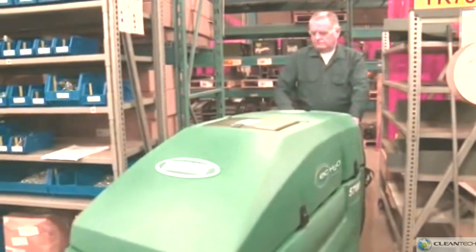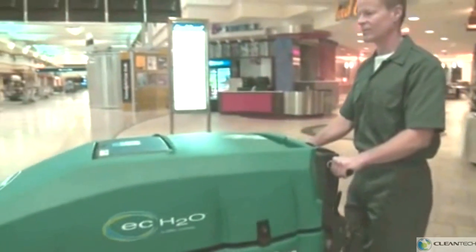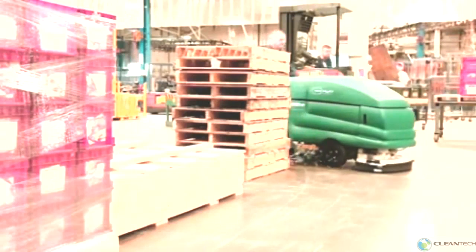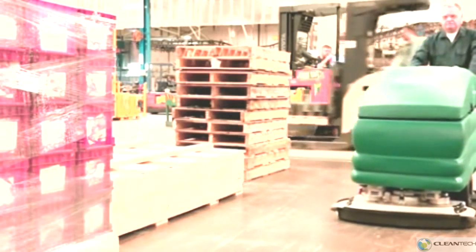Designed to provide excellent sight lines, reducing your cost to repair damage to floors and fixtures. Low operating noise enables energy-saving daytime cleaning in your facility. The optional onboard charger improves your productivity by eliminating the need to transport machines to a dedicated charging location.